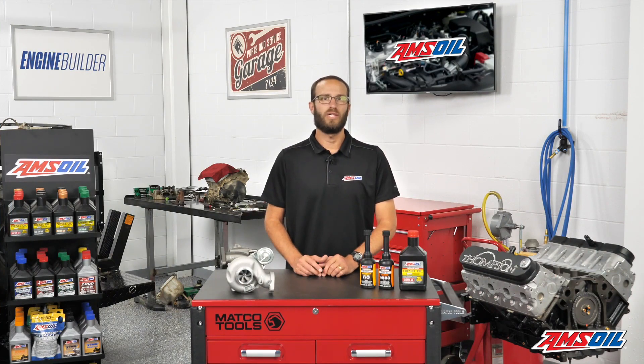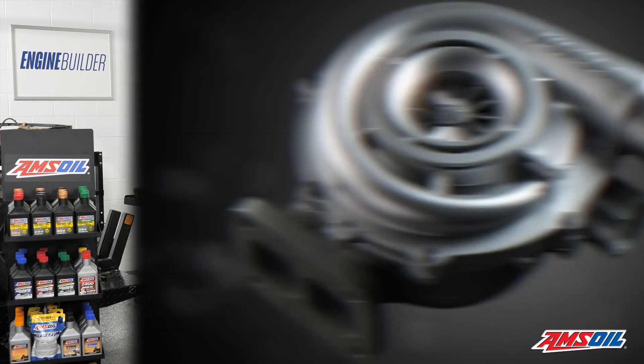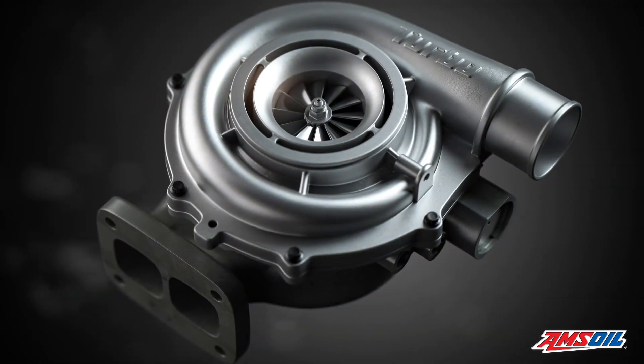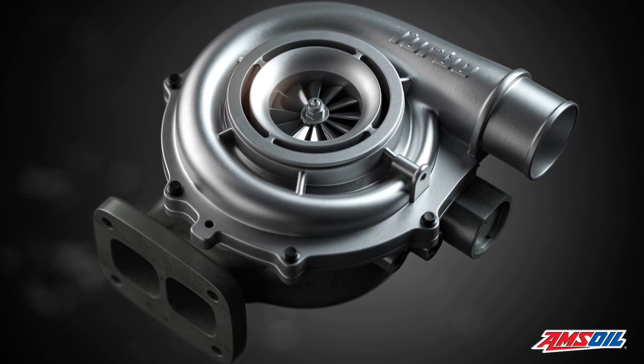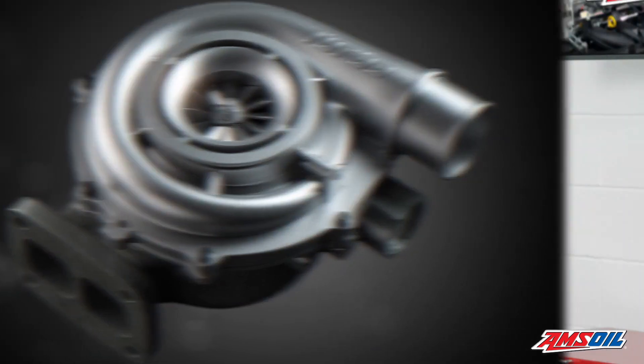Another option is to put a really big single turbo on your engine. This option will certainly add horsepower, but similar to a compound setup, if you're driving on the street from stoplight to stoplight and through parking lots, the overall functionality is going to be poor because it's going to take a while to build boost pressure with such a large turbo.